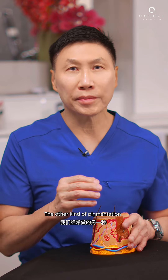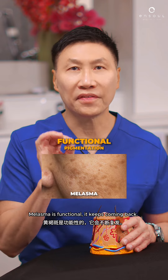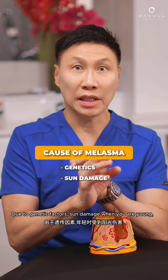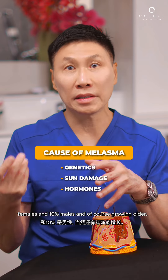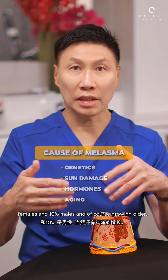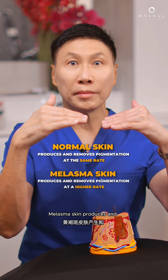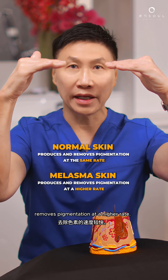The other kind of pigmentation we do a lot of is Melasma. Melasma is functional — it keeps coming back due to genetic factors, sun damage when you were young, hormones. That's why 90% of Melasma patients are females and 10% males. And of course, growing older. Normal skin produces and removes pigmentation at the same rate, whereas Melasma skin produces and removes pigmentation at a higher rate.